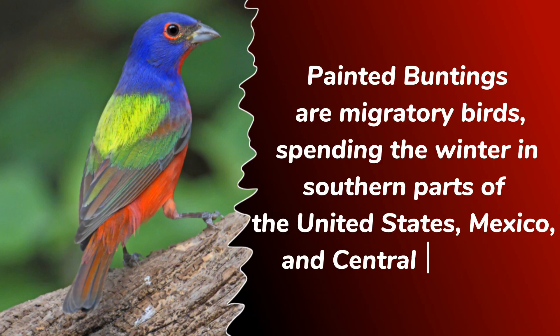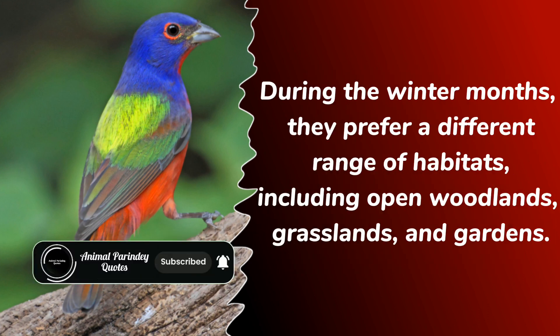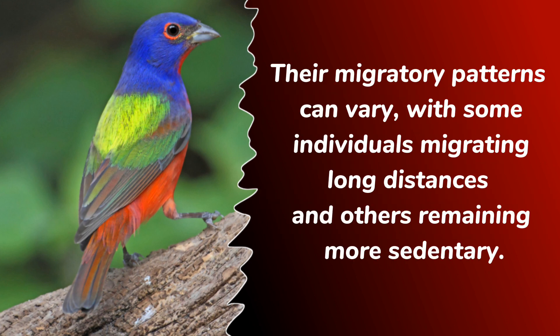Painted buntings are migratory birds, spending the winter in southern parts of the United States, Mexico, and Central America. During the winter months, they prefer a different range of habitats, including open woodlands, grasslands, and gardens. Their migratory patterns can vary, with some individuals migrating long distances and others remaining more sedentary.